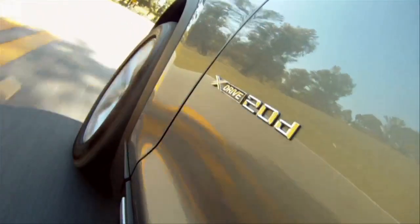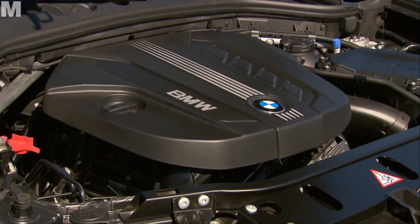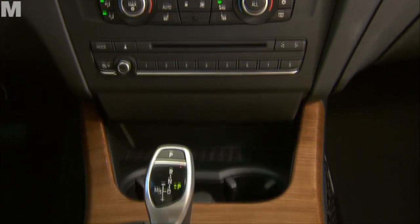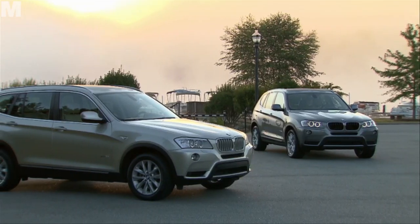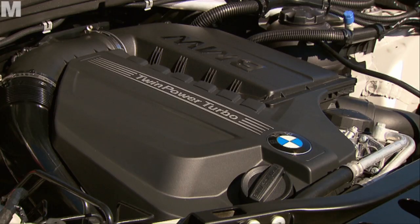Powering the X3 is either the tried and tested 2-litre diesel with 184hp, which can be combined with the manual 6-gear transmission, or as an extra with the new 8-gear automatic, which is more expensive but clearly the better choice. Alternatively, there's the 3.5i, a straight-six 3-litre motor offering 306hp with the 8-gear automatic transmission as standard. Not exactly sensible, but lots of fun.